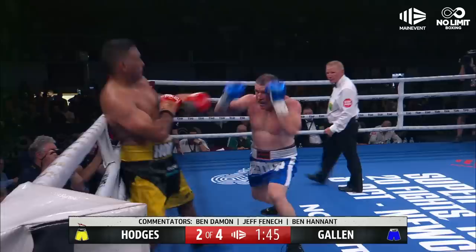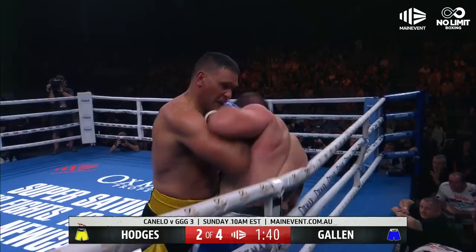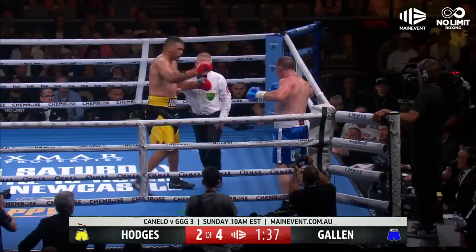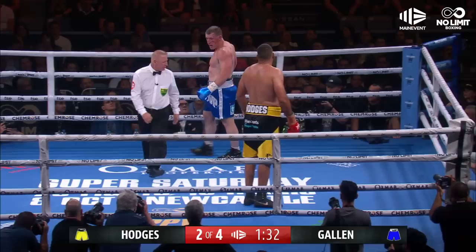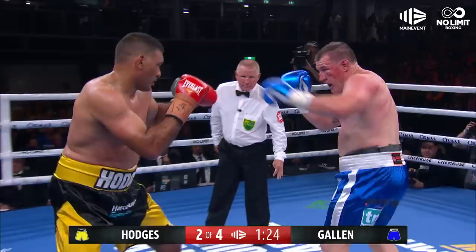Gallen marches forward. This is the important part — just as Gallen comes in, he's got to land. Gallen there with a big left hook. Good left hand from Paul Gallen. Hodges has got to be careful. That was on the break as well. And he felt it. Gallen's a bit hurt there. He is — he didn't like that. He certainly felt the shot. It was a big right hand that came right on the break.